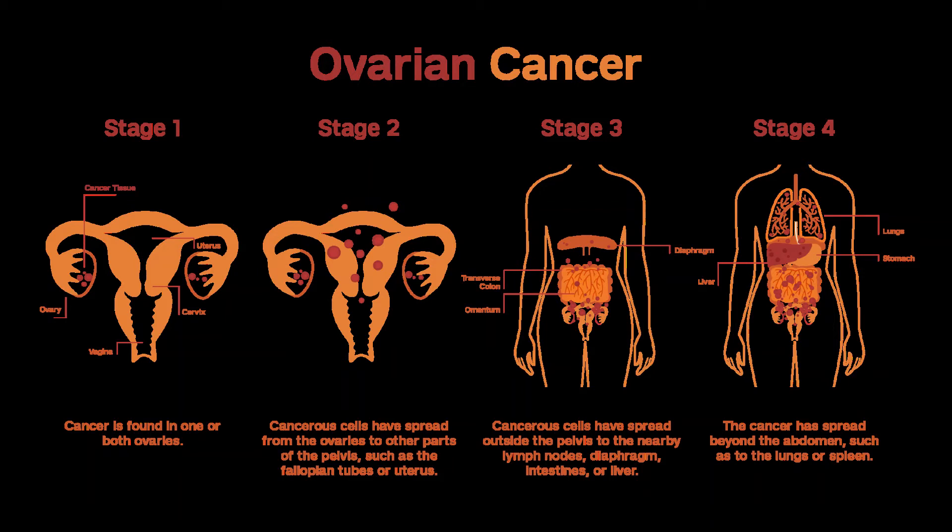The goal of maintenance therapy is to keep the cancer from coming back after platinum chemotherapy. Drugs that might be used include bevacizumab, niraparib, rucaparib, and olaparib. However, since studies so far show that maintenance therapy does not necessarily help a woman live longer and may cause more side effects, this is still being studied in clinical trials.